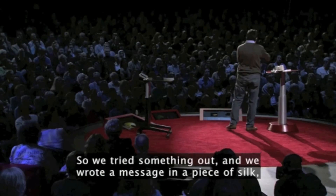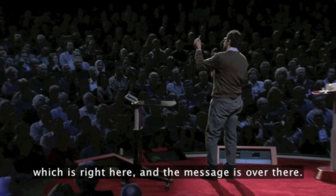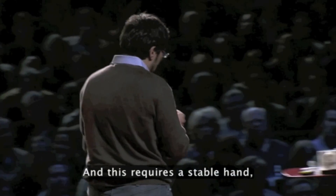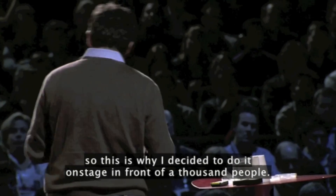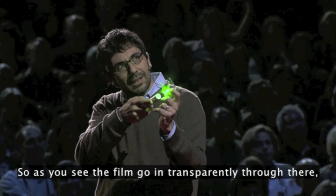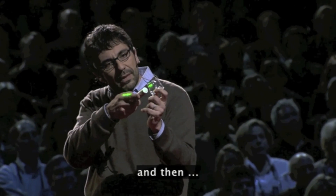We tried something out and we wrote a message in a piece of silk, which is right here, and the message is over there. And much like in the DVD, you can read it out optically. This requires a stable hand, so this is why I decided to do it on stage in front of a thousand people. So as you see the film going transparently through there.